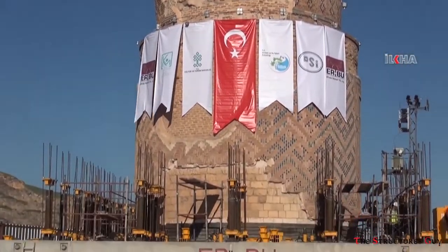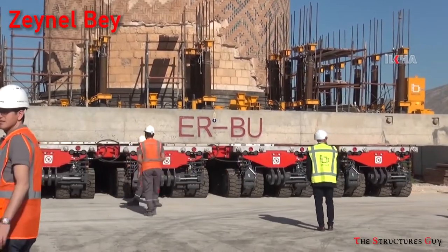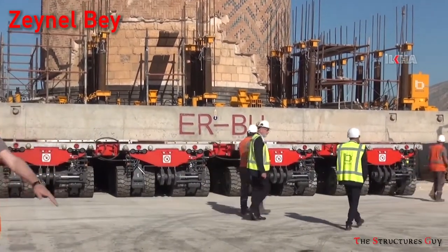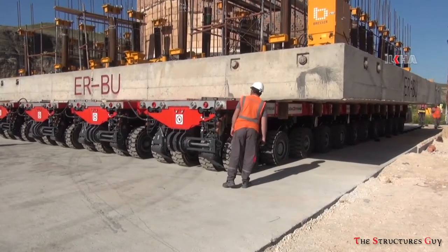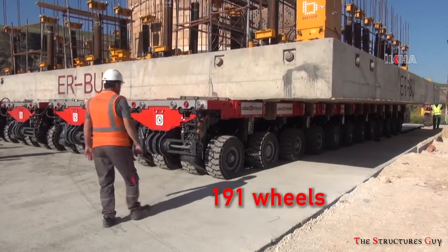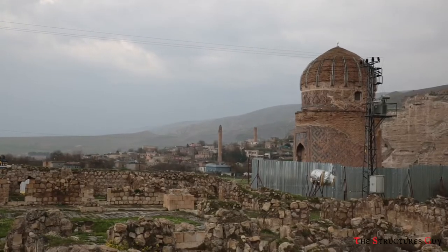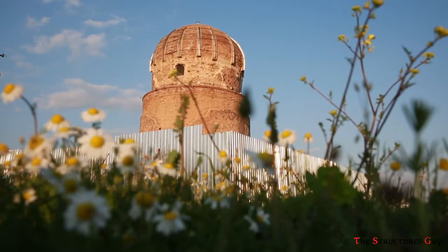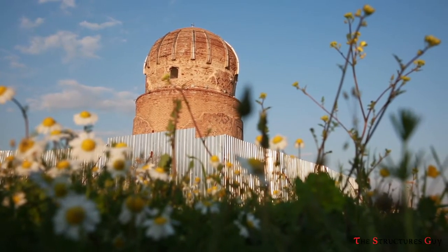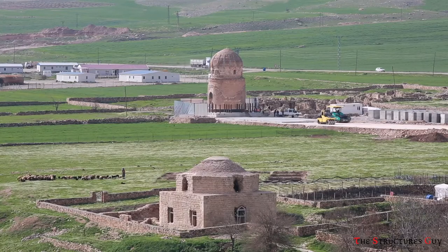Another famous building moved to the new Hasankeyf is called the Tomb of Zeynel Bey. The 15th-century stone tower, weighing 1,100 tons, safely travelled over a mile in almost 4 hours with the help of a concrete platform and 191 wheels. The tower is a remarkable example of historic architecture — double-domed for ventilation, 50 feet tall and 25 feet in diameter — with intricate tilework making it one of the region's main tourist attractions.